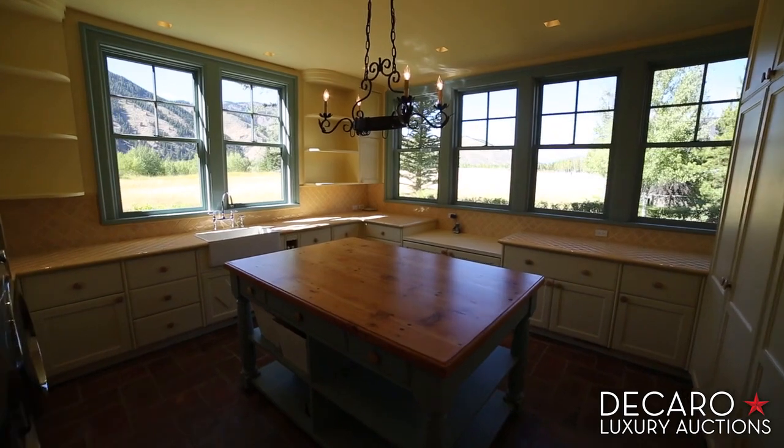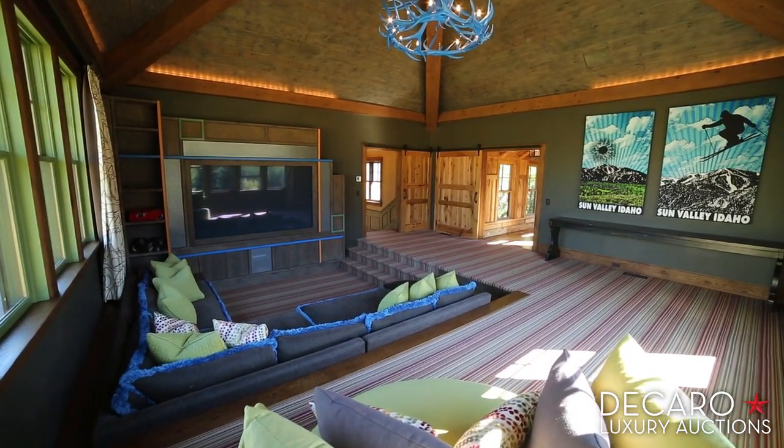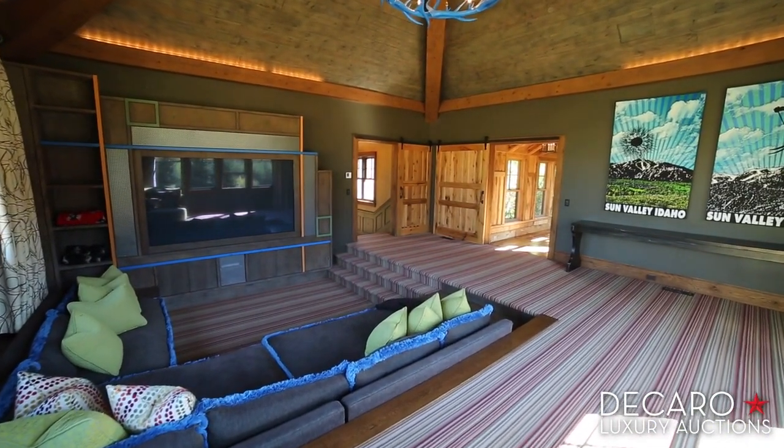Doing laundry? Not a chore anymore with views like this. And speaking of views, this sunken media room gives you the perfect seat in front of one of the few 105-inch flat-screen TVs in the world.